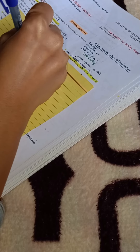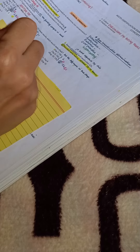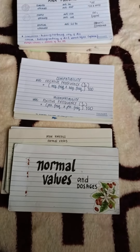Making flashcards can be time-consuming, but not when you incorporate it while you're actively studying or doing some practice questions. It's like making your own notes, but in a more concise way.